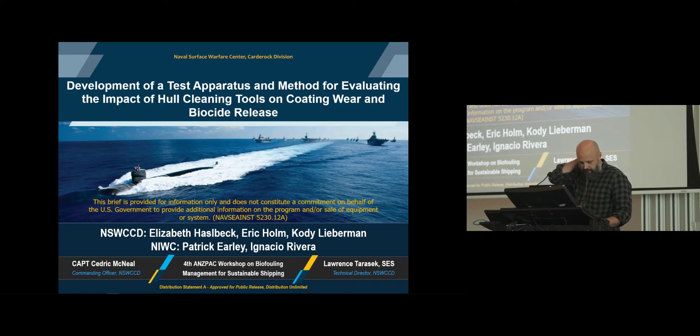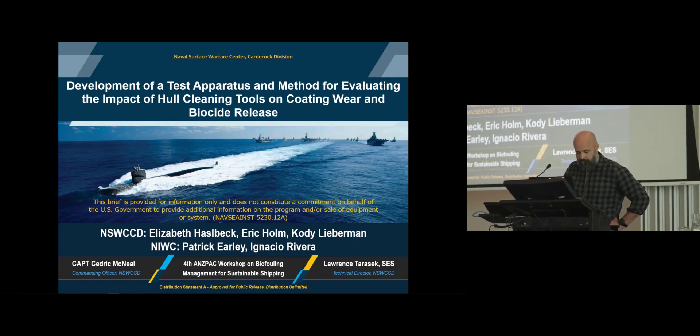Our next speaker is Eric Holm from the Naval Surface Warfare Center in the U.S. Eric has, as Jeff mentioned, worked in this space for a long time and always has great insights into these areas of hull fouling and its impacts and other associated issues. Eric, please come up.